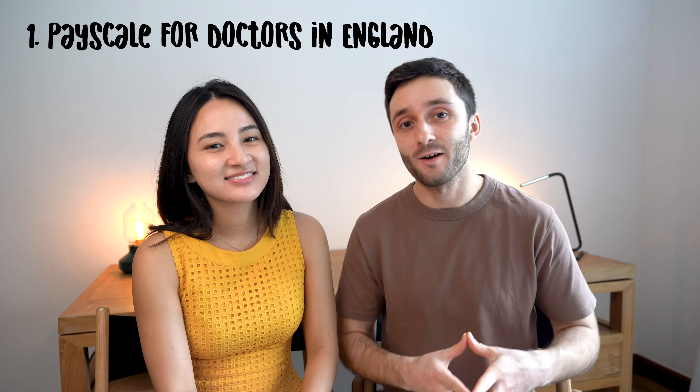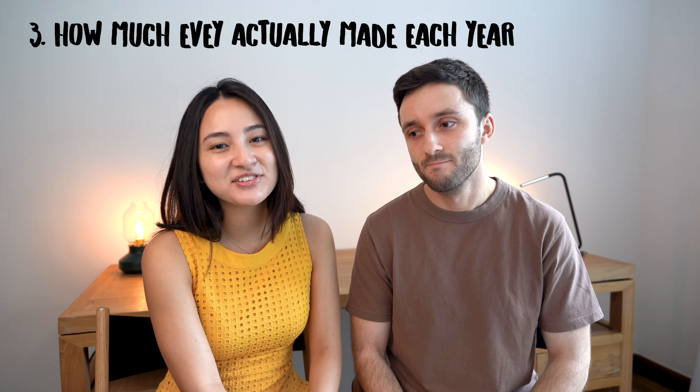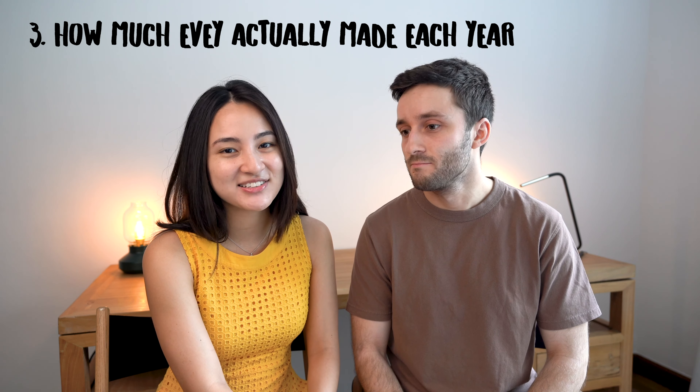In this video we're going to cover the pay scales for doctors in England and the components of an NHS payslip, as well as how much Evie earned as an F1 — her first year out of uni — as an F2, her second year, and in her third year overall working as a doctor, currently as an ST1 in ophthalmology. In her first year she did three different rotations, and in her second year another three, so we'll look at each of those.